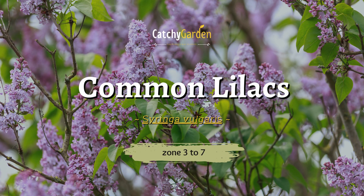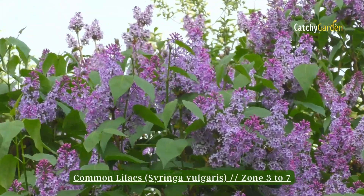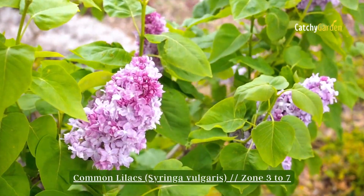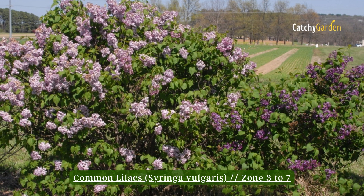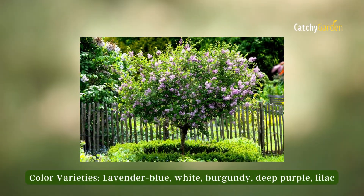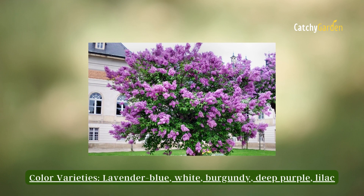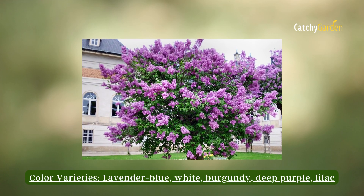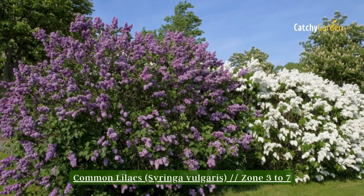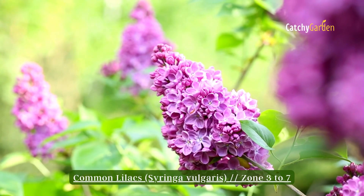Number 3: Common Lilac. Beautiful clusters of fragrant flowers can be found on this bush in May. Despite the availability of numerous hybrids, many gardeners continue to favor the traditional scent of wild lilac. Unless the suckers of the common lilac are cut down, the plant can quickly become invasive. It thrives in climate zones 3 to 7.